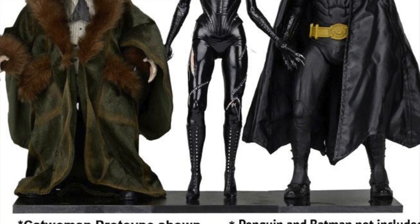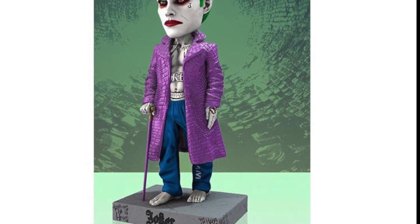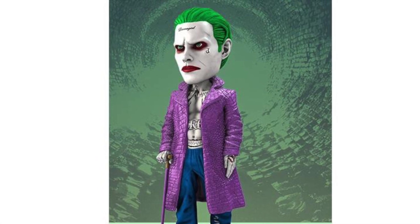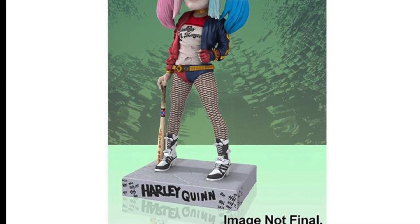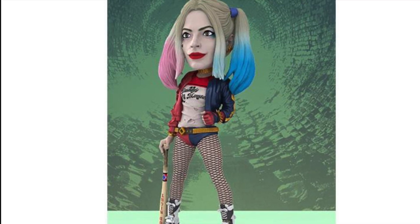Next up are some Suicide Squad Headknockers. We got Joker — these are like bobblehead-kind of figures — and we have Harley Quinn. Hope we get some 18-inch version figures of these, so NECA, try to make that happen. But these are the Headknockers on pre-order also.